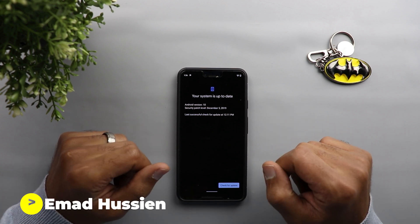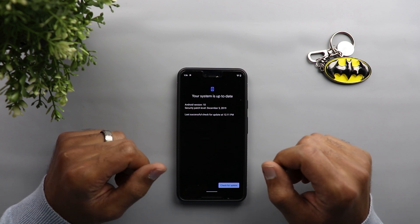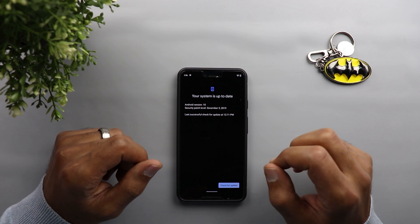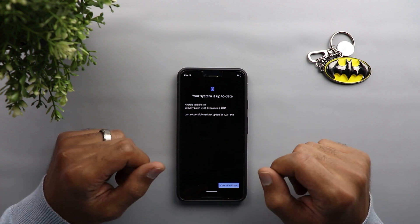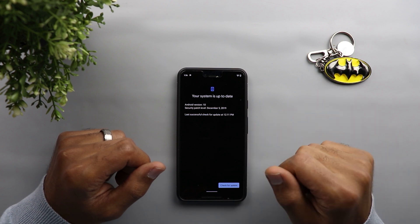Welcome back YouTube. I have Ahmed again from In-Depth Tech Reviews and in today's video I'm gonna walk you through the December security update on my Pixel 3 XL. Keep in mind that the update is only released for older Pixel models: the Pixel 3, Pixel 3a, Pixel 2, and the original Pixel.